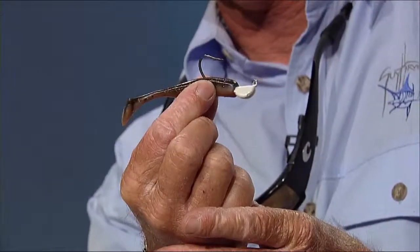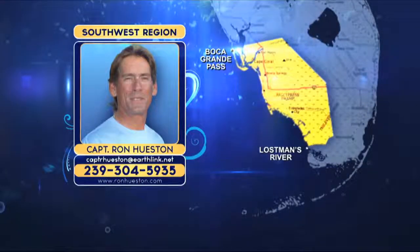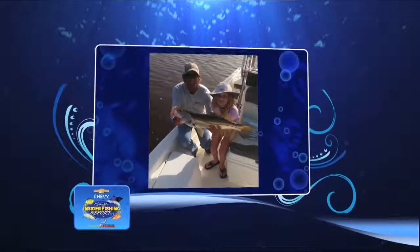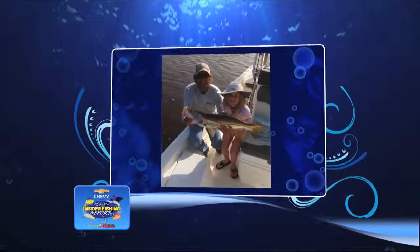Live shrimp and pilchards will work. Typical size right now is 18 to 30 inches. Captain Ron also shared a photo of a young girl named Ella Walker — it was her first time fishing with him and she caught her first snook, along with plenty more in the following days. Great job to little Ella.